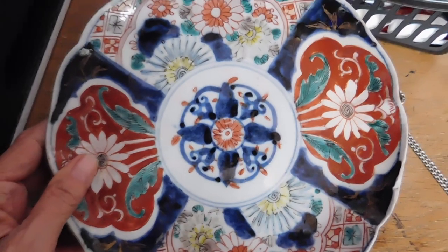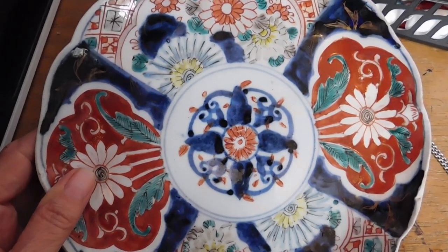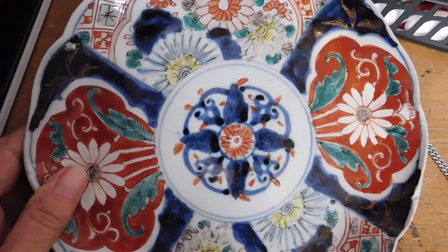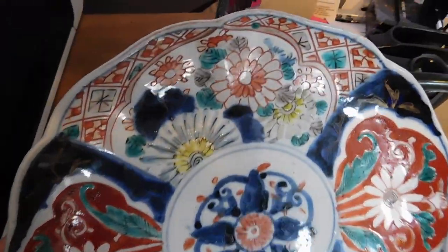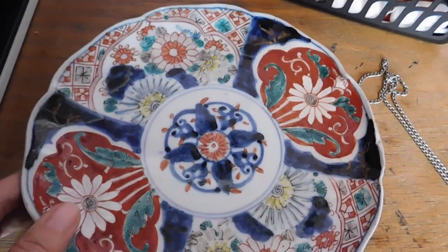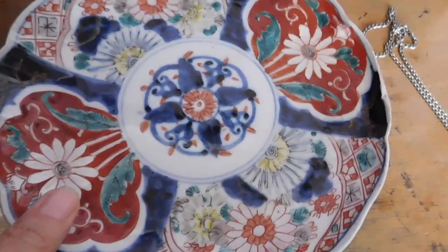I sold this very cool hand-painted Imari plate. It's an antique, I think — scalloped edge, made in Japan, porcelain. Really nice. That sold for $65 plus shipping, going to Australia.